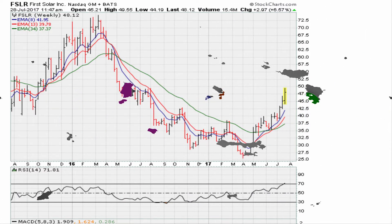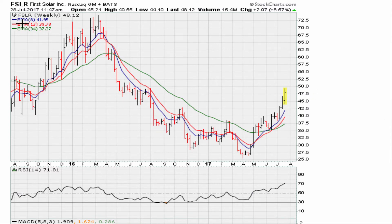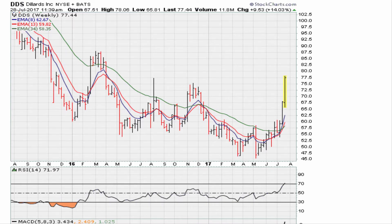Eric from mother.com. In the last two videos we talked about First Solar (FSLR) and we can see a nice move from the lows to the current highs. Looking at a two-year weekly chart, we can also look at Dillard's (DDS) and see a nice move off the lows to the current highs. So now the question becomes: what next?